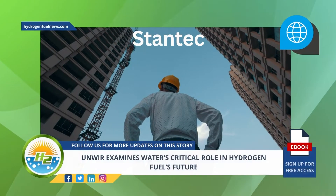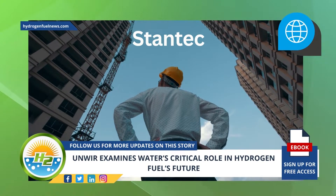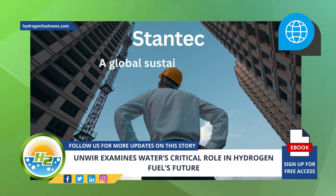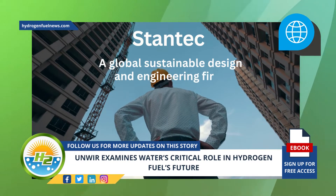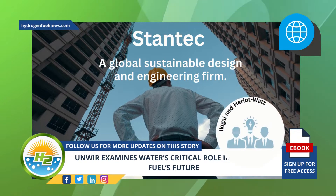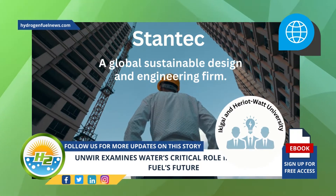The project has selected Stantec as its research contractor to help determine these core relationships. Stantec is a global sustainable design and engineering firm, chosen as the UKWIR collaborative projects research contractor with support from Ikigai and Heriot-Watt University experts.